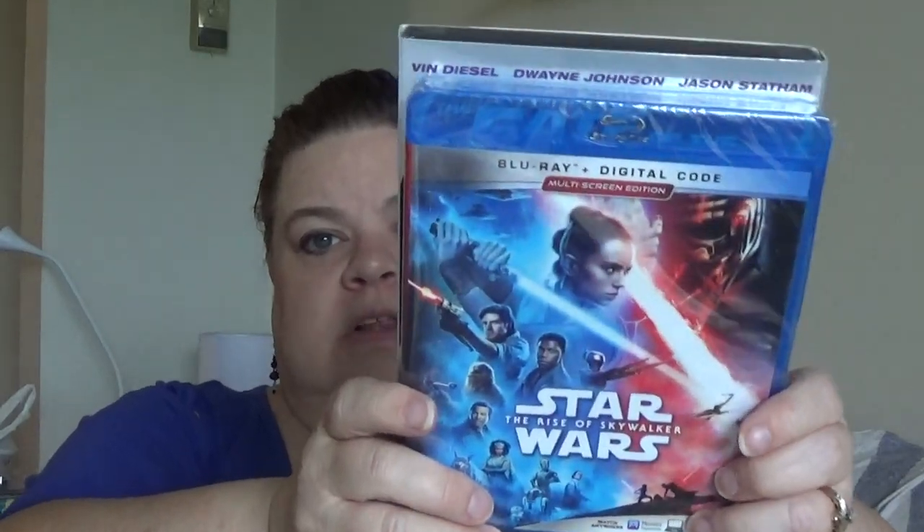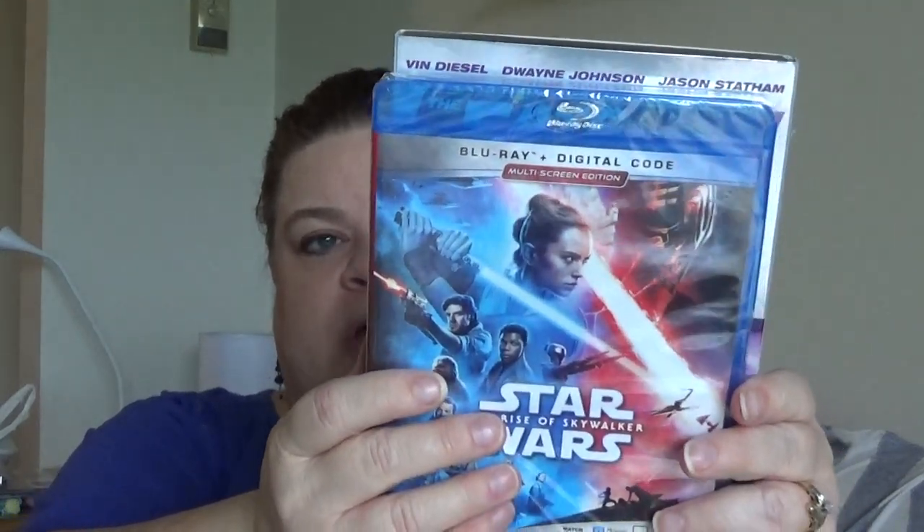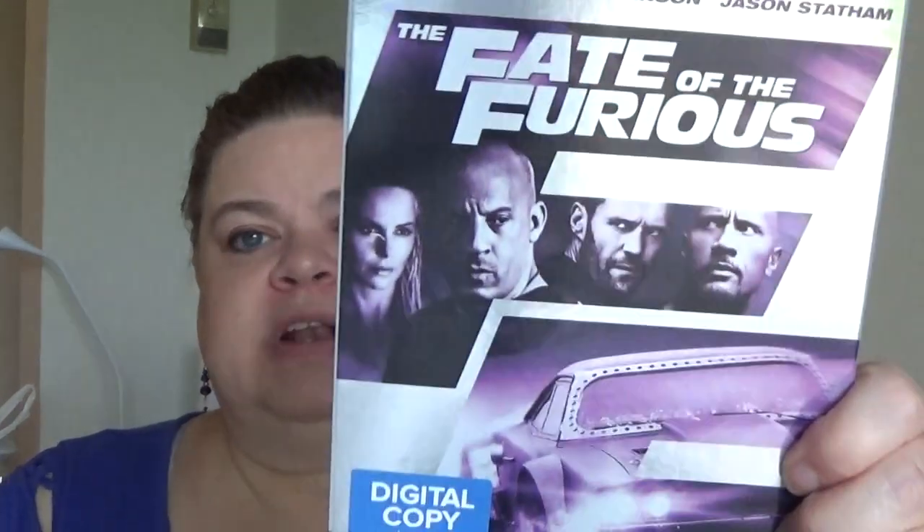I also purchased the last Star Wars movie that came out — we didn't have that one yet. And we got The Fate of the Furious, aka Fast Eight — we didn't have that one either. I am a complete Fast and Furious fanatic, I love the franchise.